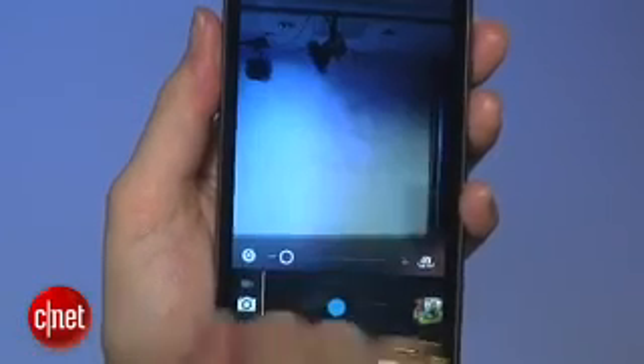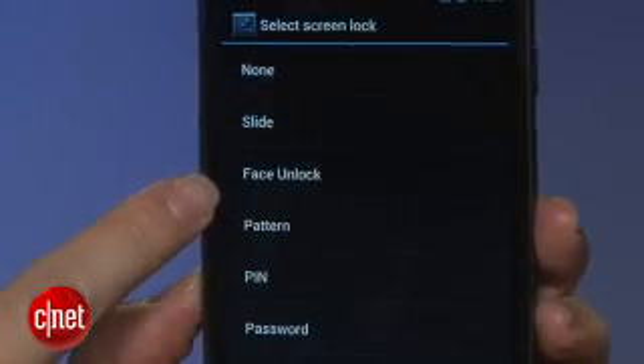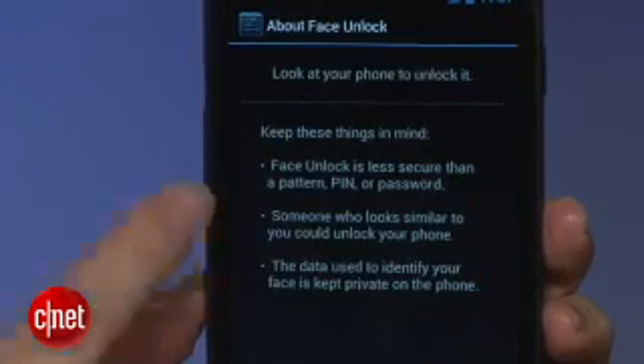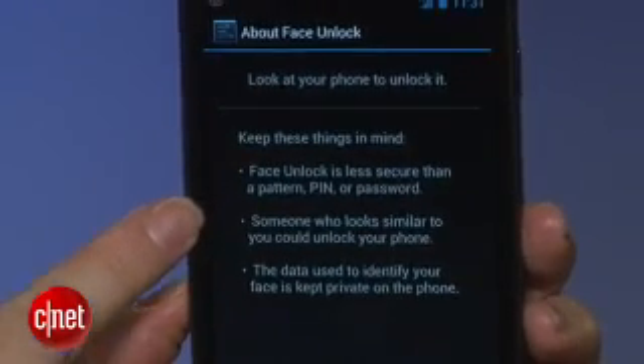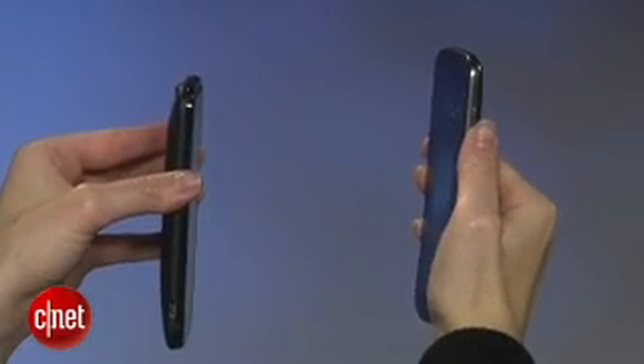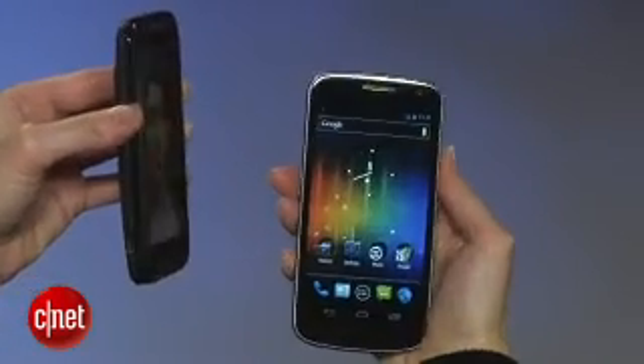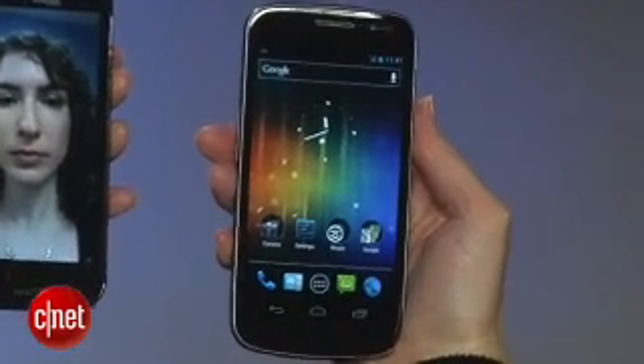Now, I know that what you really want to know about is unlocking the phone with your face. Google admits that face unlock isn't the most secure, especially because a doppelganger of yours or a photo of you will also unlock the phone. But it is cool to see facial recognition implemented in Android — though seriously, it's more of a conversational piece than anything else.